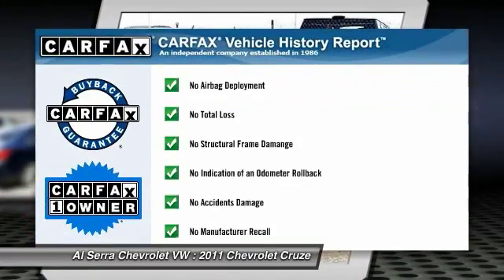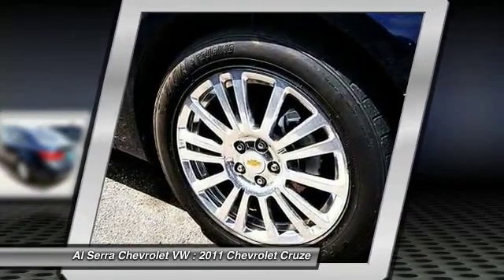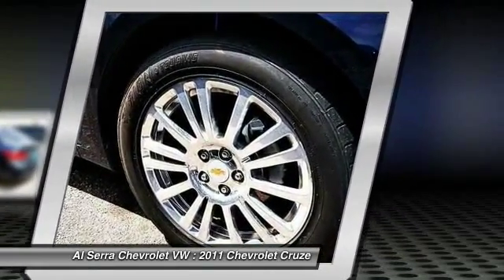Keyless entry. This vehicle is Carfax certified one owner and qualifies for Carfax buyback guarantee. Come see the car for yourself.